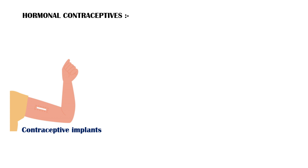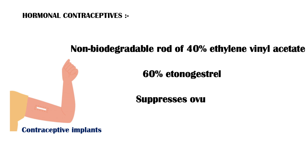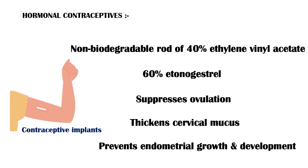Hormonal implants consist of one non-biodegradable rod of 40% ethylene vinyl acetate and 60% etonogestrel. They prevent pregnancy by suppression of ovulation, thickening of the cervical mucus which in turn prevents the penetration of sperm, and by prevention of endometrial growth and development.